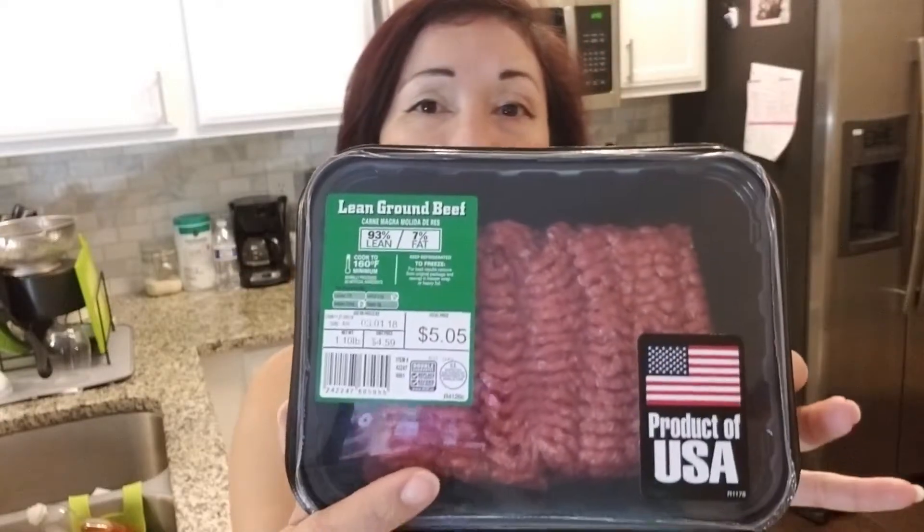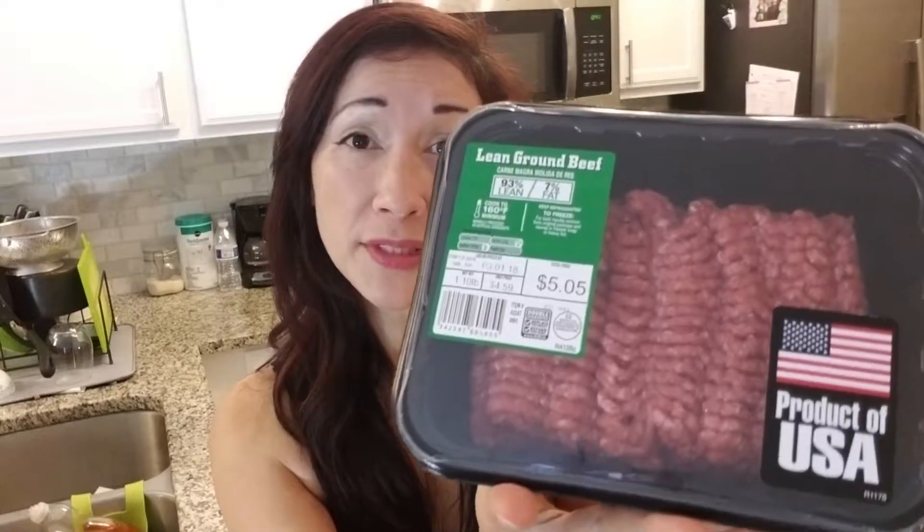Today's video — I went to Aldi's and this is my receipt. I spent about $35 and change and I think I bought a lot of good bargain items. I'll quickly go over them and share some final thoughts. For protein, I bought some lean ground beef — this was $5.05, a very good serving that can feed about four people. At Publix, lean ground beef would have cost me about $7, so I consider this a very good deal.